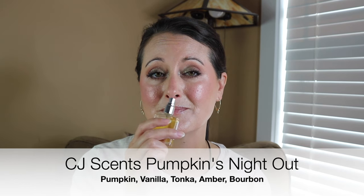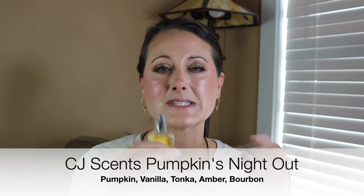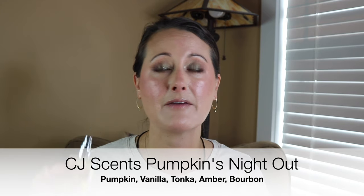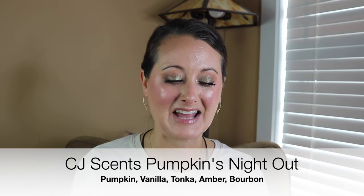I also wore the new one, Pumpkin's Night Out. I love this — it's beautiful. It's a little bit lighter, like a creamy, boozy pumpkin. Sweet, creamy, boozy pumpkin. It doesn't have a lot of the spice that the other two have, but I need to let this sit and macerate. I've been wearing the heck out of it since I got it. I need to let it sit and do its thing for a while because it's just going to continue to get better, richer, deeper, more complex, more beautiful. But yeah, I wore that one — I love it.